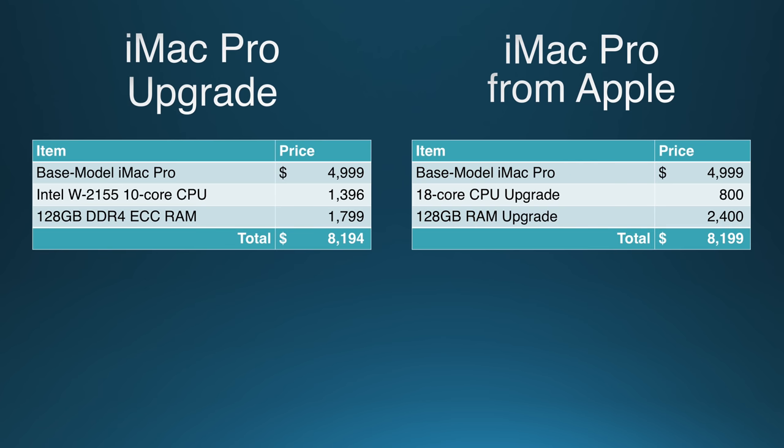So then what the heck is this video about? Well, I'm going to upgrade my base model iMac Pro, but instead of jumping from the stock 8-core CPU all the way to the 18-core, I'm just going to upgrade to the 10-core model, which is widely considered the best value in all-round performance. If I do that, my savings will be $5.